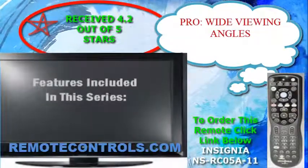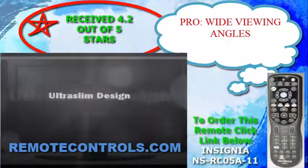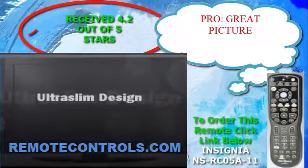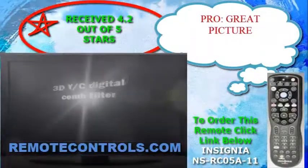There is full 1080p HD resolution and a 25,000 to 1 dynamic contrast ratio for crisp, detailed images and good brightness for arresting visuals.